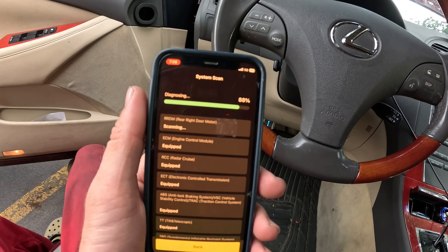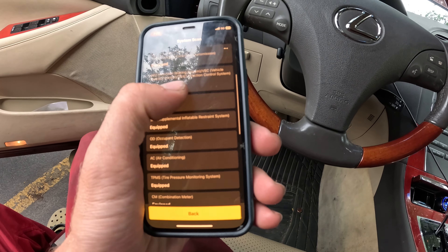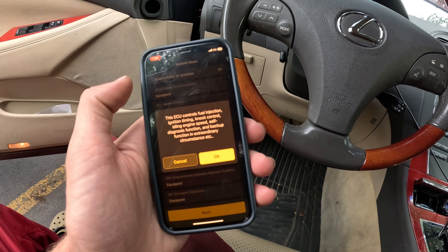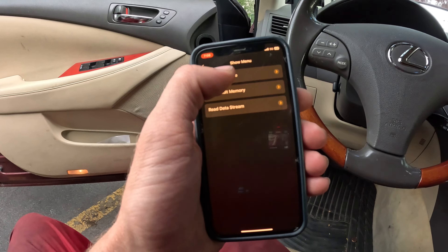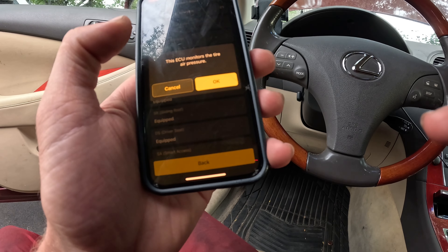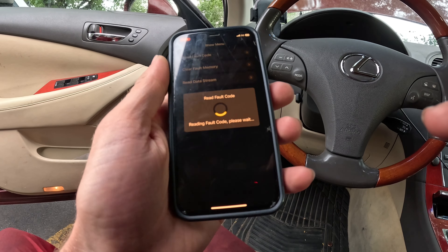I'm going to use the OBD diagnosis function, but it also has a bunch of maintenance functions like oil light resets, BMS, battery light reset, brake pad reset, and a bunch of other things — definitely something anybody could use. This thing can read codes and clear codes, store freeze frame data, do some evap testing, O2 sensor testing, smog test, vehicle information, and onboard monitor testing. It can also reset a bunch of things, so you can do just about anything you want.